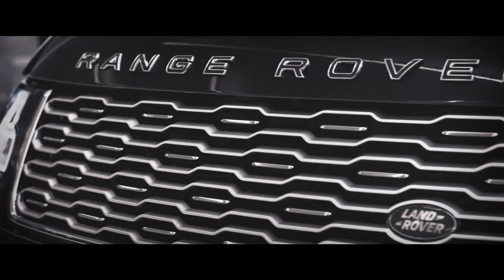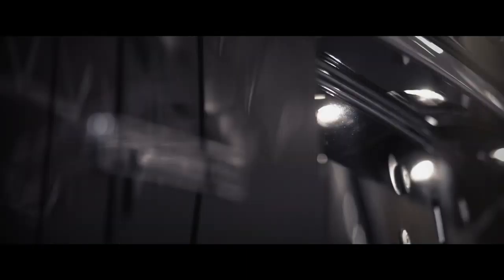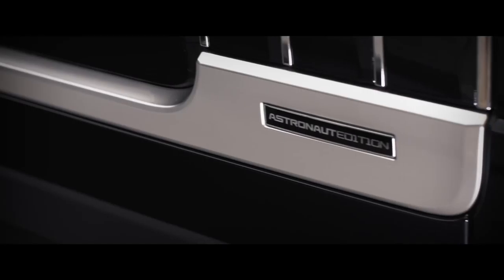We really wanted this vehicle to be a celebration of this once-in-a-lifetime experience for the future astronauts, and we wanted something that would remind them of what they're about to experience.